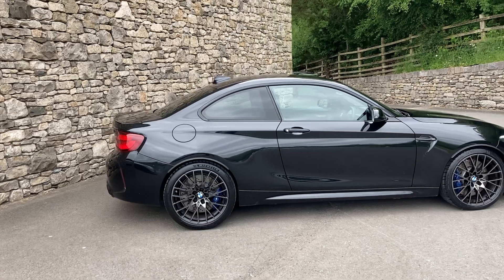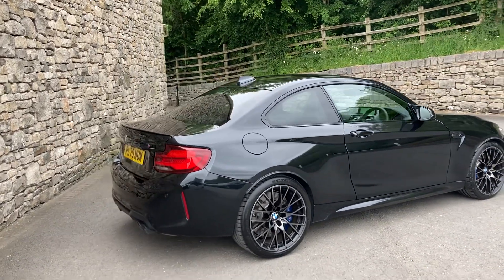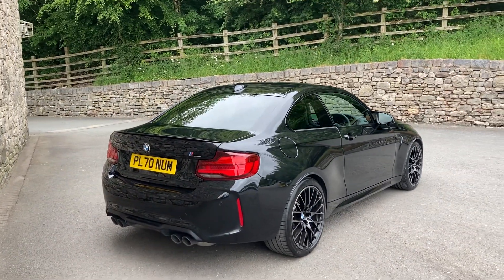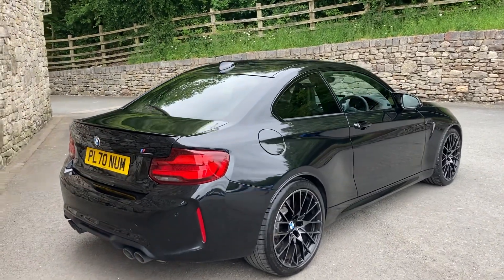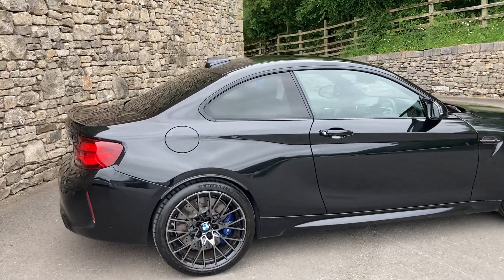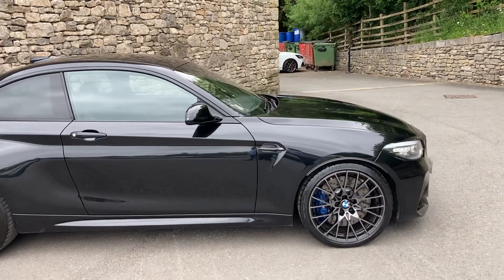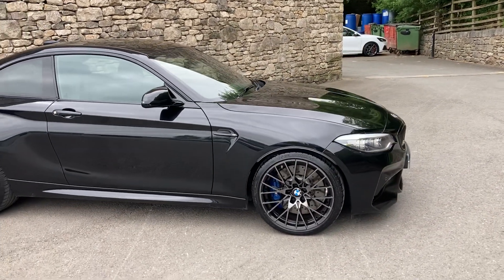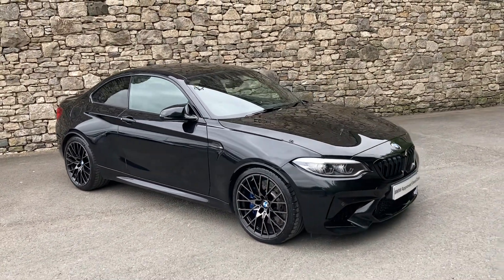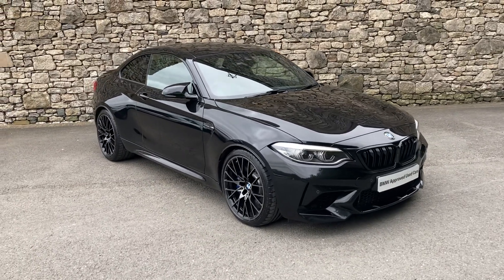Finished in black sapphire metallic paint from BMW, and inside we have black Dakota leather interior with a blue highlight. Spec wise we've got the M2 Plus pack, the M2 Comfort pack, and the seven-speed dual clutch transmission. The M2 Competition features that fabled S55 3-litre turbo engine driving the rear wheels only through the seven-speed dual clutch gearbox. Being a Competition you also get things like black grills and redesigned front bumpers.